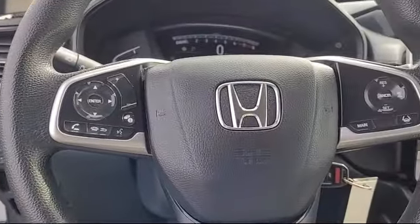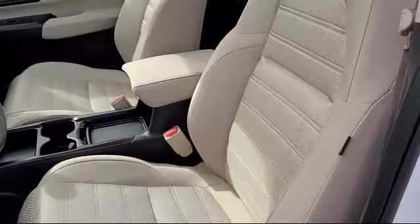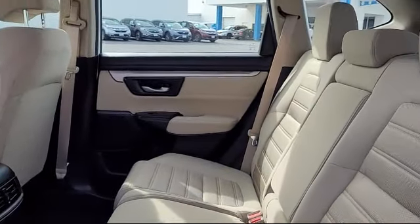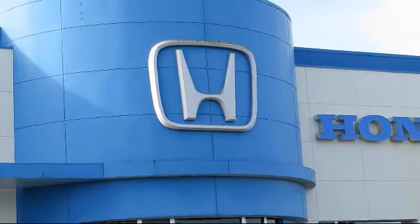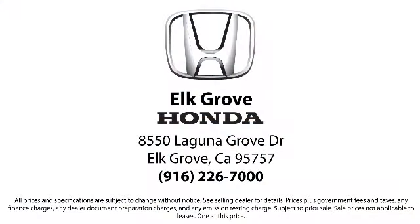We're dedicated to providing the best service possible, and we make sure it shows in our everyday work. Our service doesn't stop at the sale. Elk Grove Honda customers can come in and take advantage of our knowledgeable Honda service and auto repair technicians, and a fully stocked inventory of parts. Come see us today and experience the Elk Grove Honda difference. We're located at 8550 Laguna Grove in the Elk Grove Auto Mall.